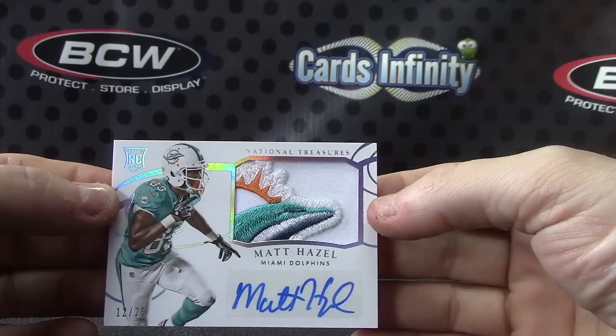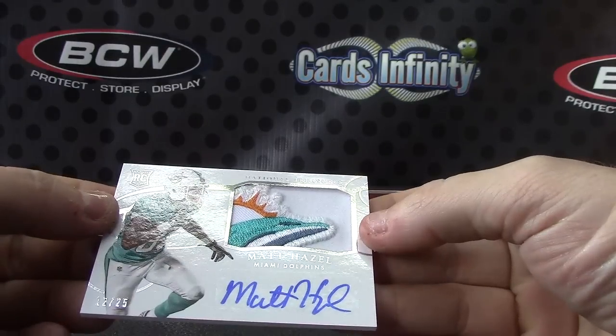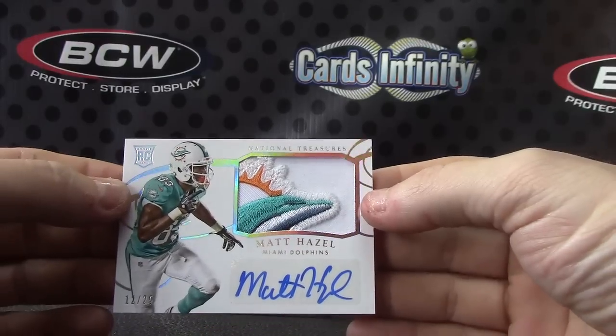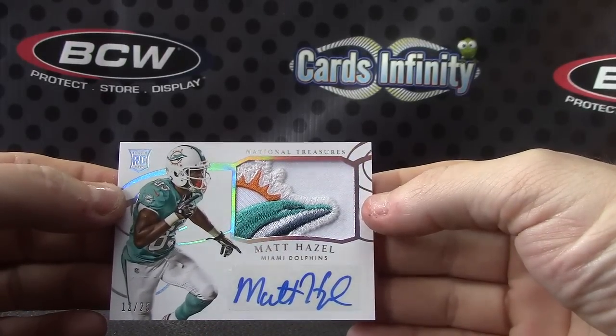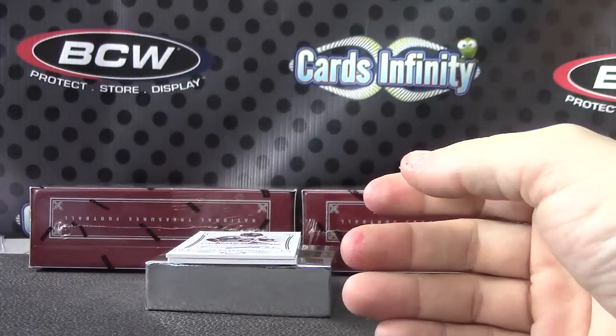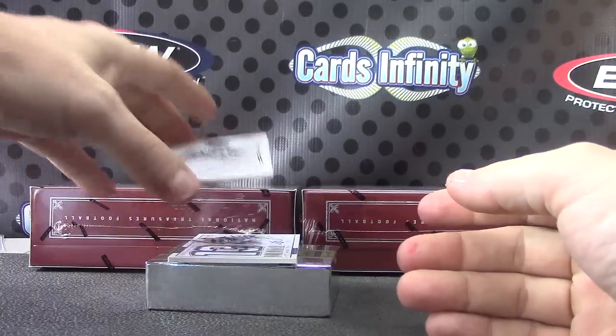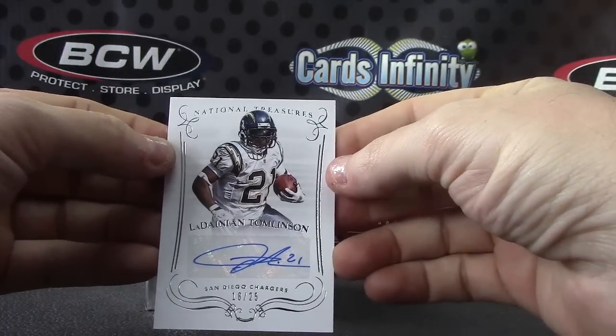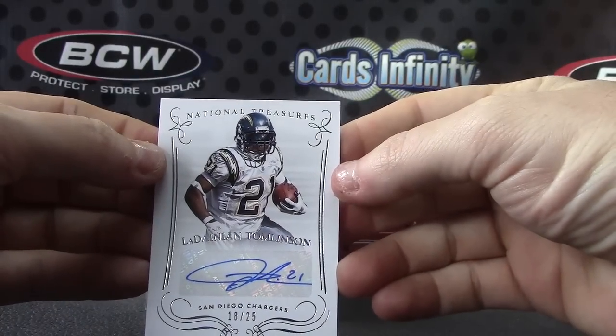Good looking card — chunk of the Dolphin head. I think that's the head, right? It's the head because it's going this way — it's the Dolphin head. There you go. Your second LT — 18 of 25 with LaDainian Tomlinson, for the San Diego Chargers.